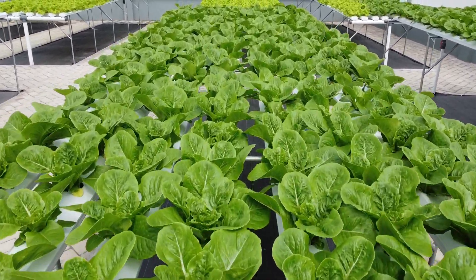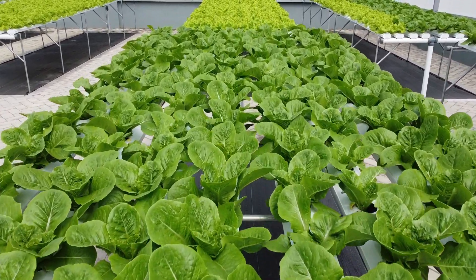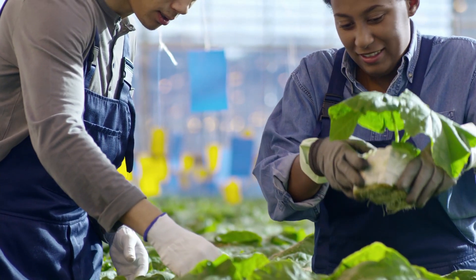Vertical farms might become diverse food production centers catering to various nutritional needs. And there's educational and community engagement — vertical farms offer an opportunity for education and community involvement, from school tours to community gardens. They can become spaces for learning, growth, and connection, inspiring a new generation of urban farmers and conscious consumers.